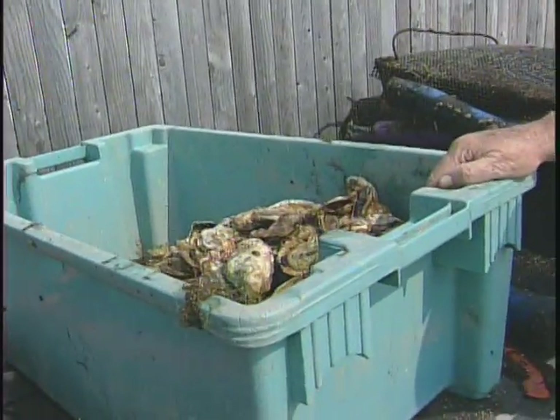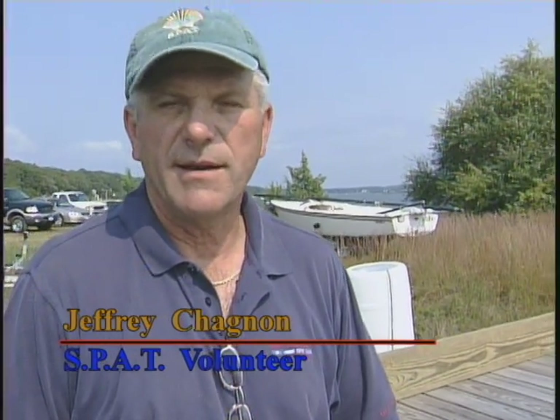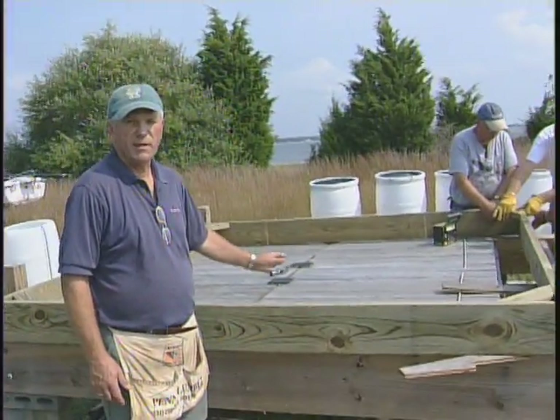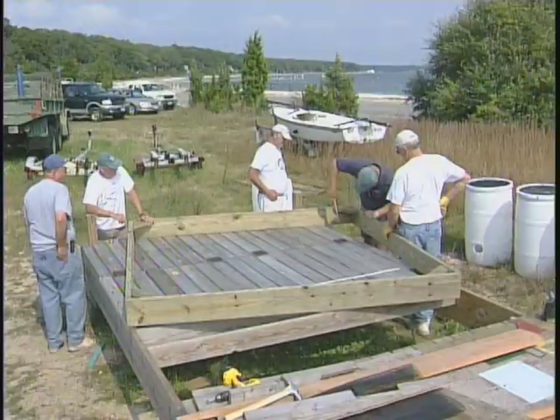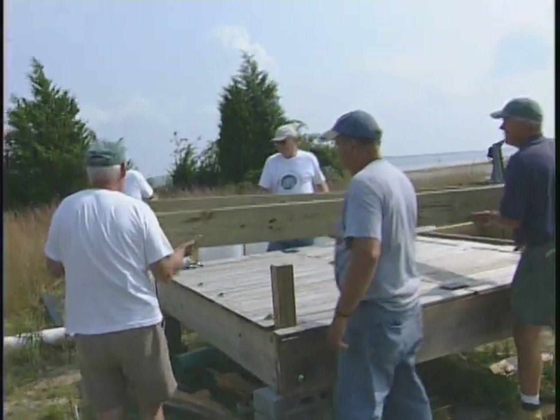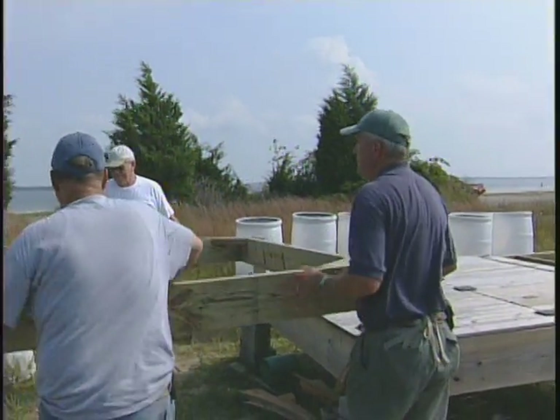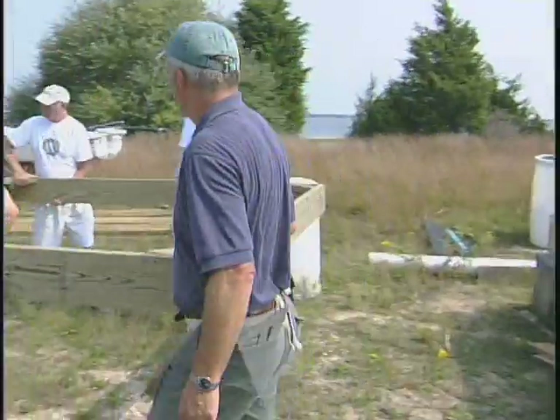This is what we call a clam box — nothing more than four pieces of wood built into an open square. It's going to be taken to Quarry Creek on a boat, placed on the bottom at low tide, and set into the mud. It's just an enclosure to plant clams in, giving a way to keep track of what's growing. Building boxes for predator protection to stop crabs from eating baby seed clams is just one of the many projects SPAT members participate in.